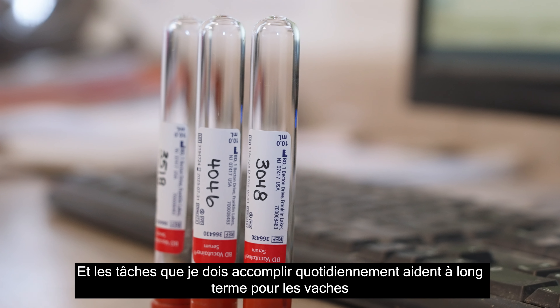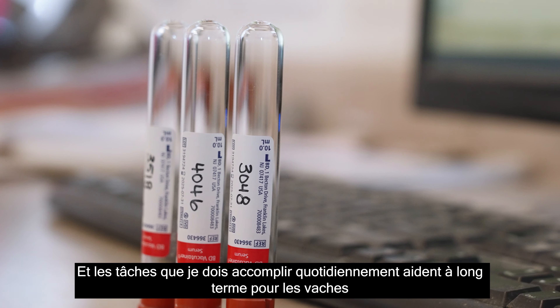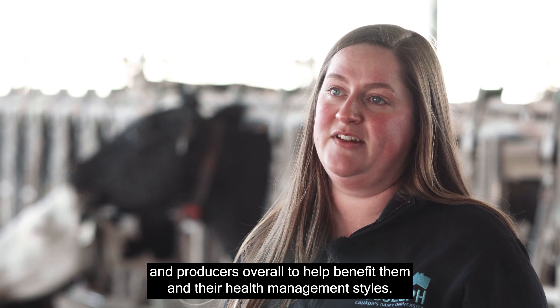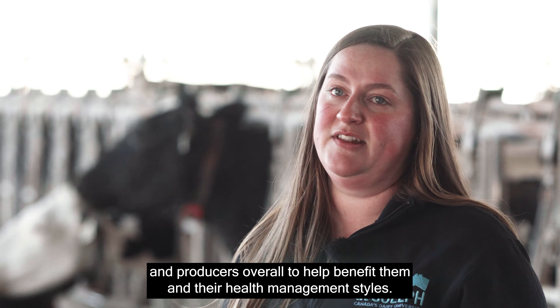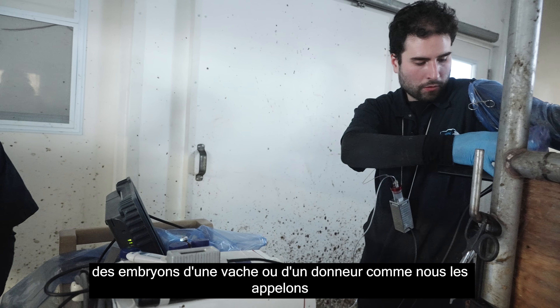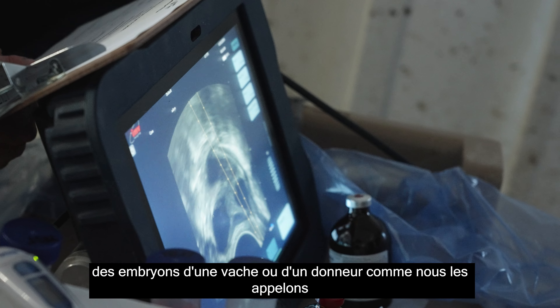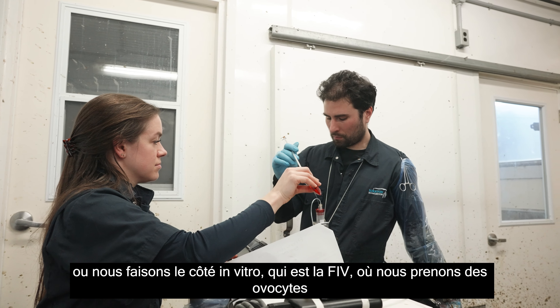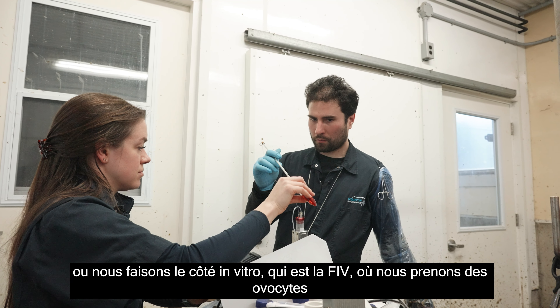We analyze them for different hormone levels and different blood parameters to see the health and well-being of the animals. I wouldn't like sitting at a desk all day, so I like the variability — being able to touch the animals in the morning and then sit in the office in the afternoon putting data together. The tasks I have on a daily basis help in the long run for cows and producers overall, to benefit their health management.